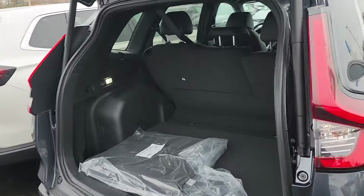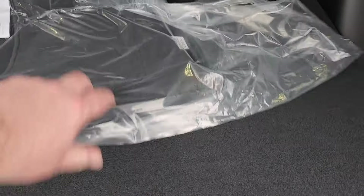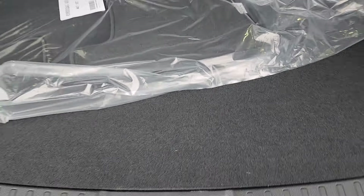You've got class-leading cargo space in the back. You do have an inflator kit here because underneath there is a battery — there's no spare tire. You also have a 60-40 rear split in the back seats.